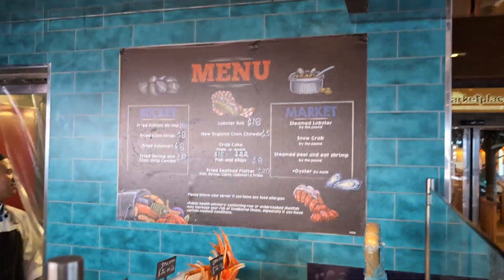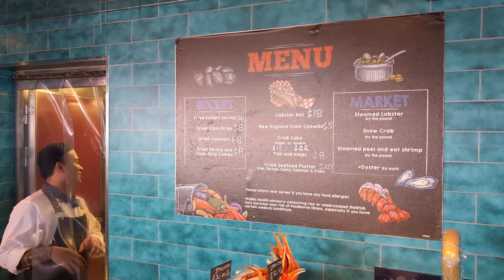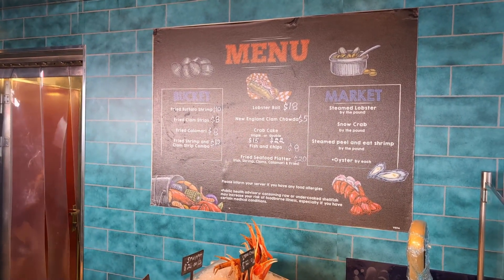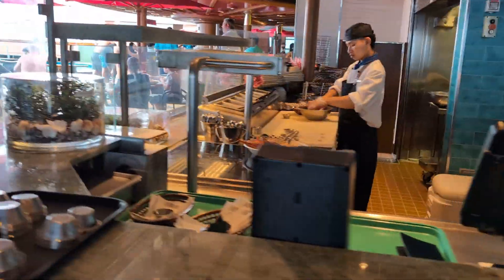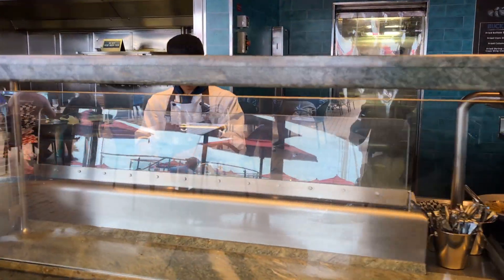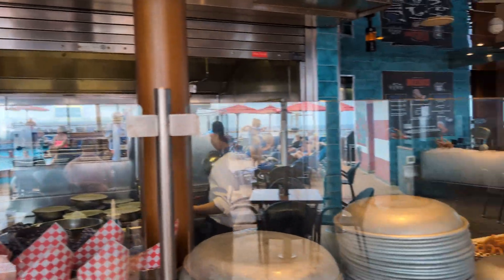Okay, so there's your menu. I don't know if that's reasonable or not, but I know like at Amber Cove you can get a five or six pound snapper with all the rice and beans and avocado and salads and fixings and everything else for like $18. That's land-based. This is on a cruise ship.